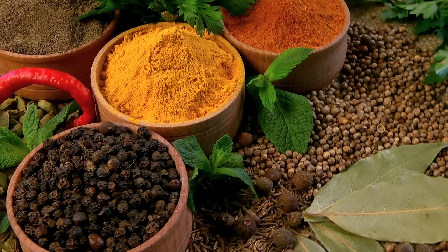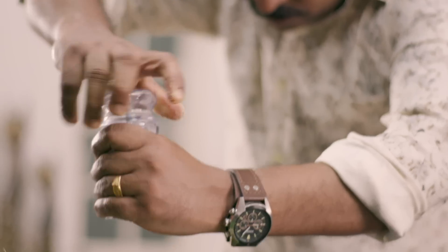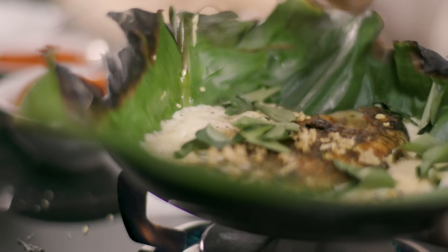Indian cuisine is one of the most vibrant and delicious food in the world. With a variety of spices, each dish can be tailored to your own individual taste, if you have the right recipe.